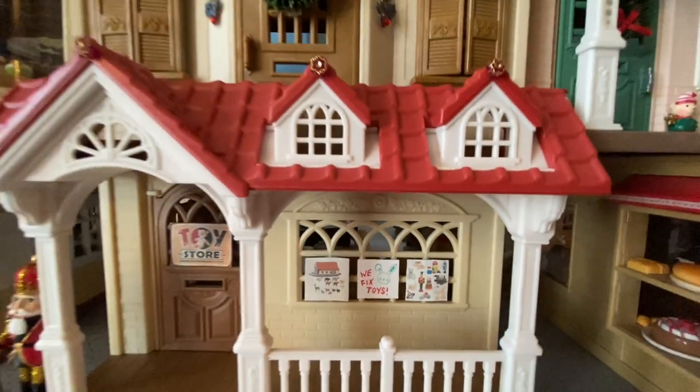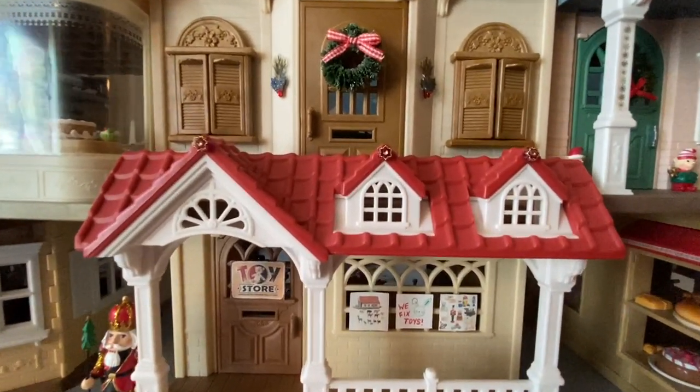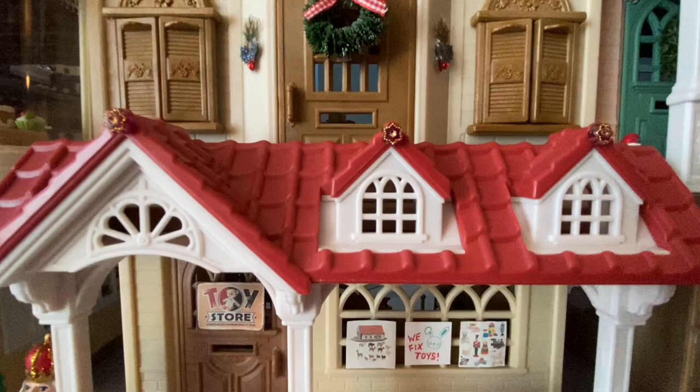Above the toy maker shop we have another home with Christmas decorations — a wreath on the door and a decoration on either side of the door.